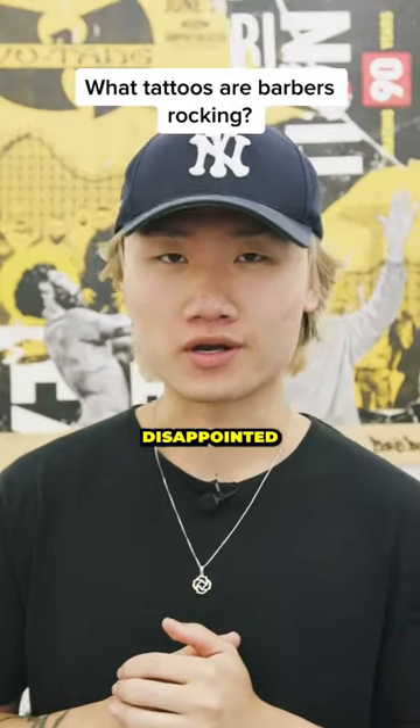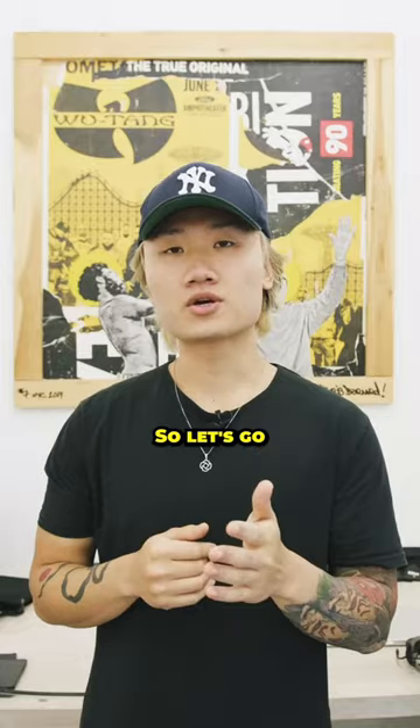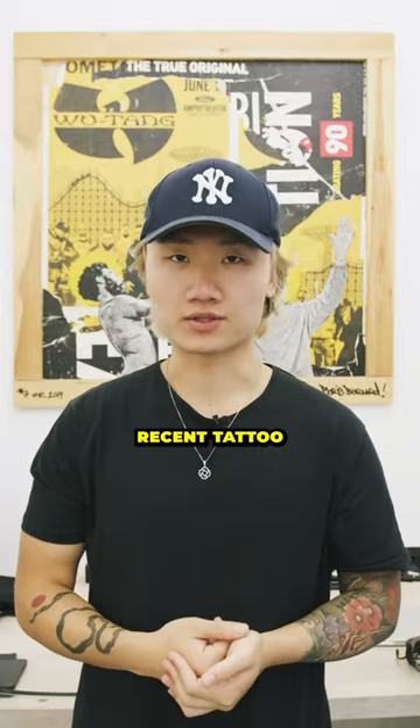This is how you make your parents way more disappointed in you. You get some tattoos. So let's go ahead and break down the first tattoo I got and the most recent tattoo I've got.